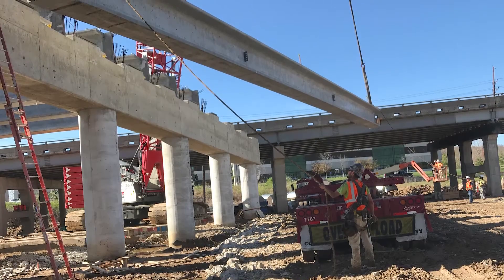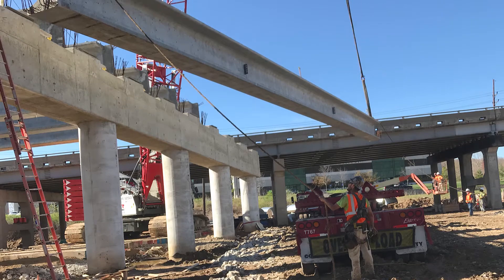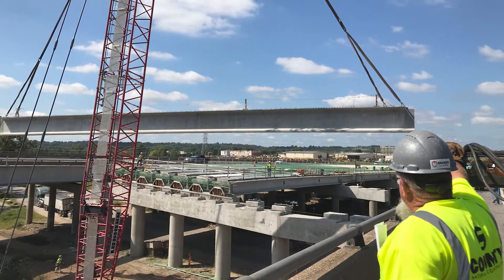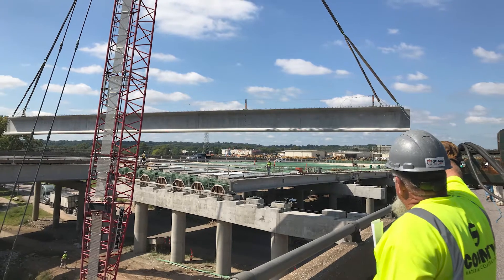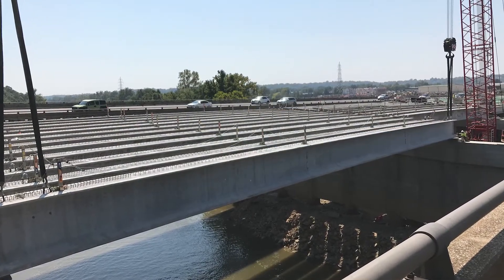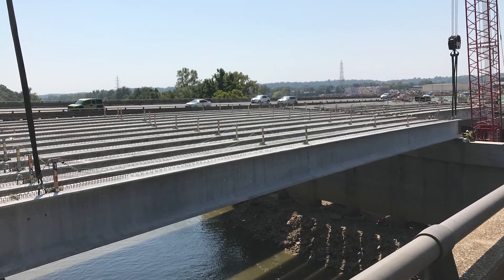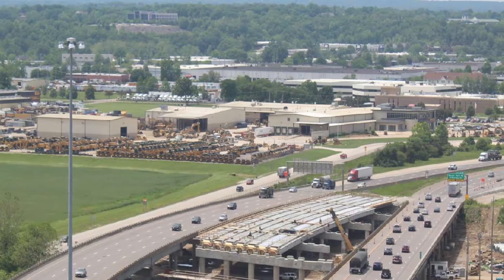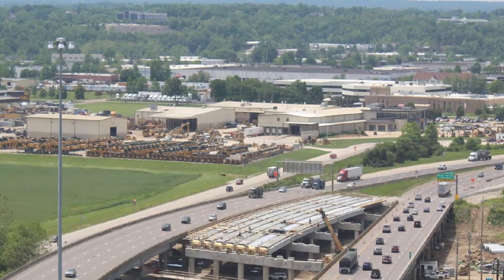KCI Construction Company was contracted to install the project's precast and pre-stressed components. Pre-stressed concrete is a long-lasting, cost-effective solution that will keep residents of St. Louis County safe for years to come, as well as ensure the best lifecycle value for taxpayers. I-44 Merrimack River Bridge is expected to open for traffic in 2021.